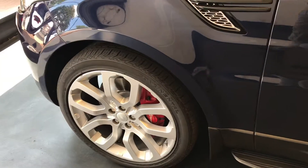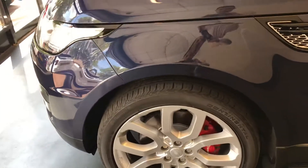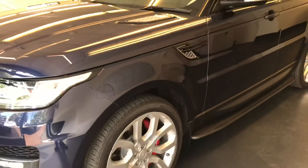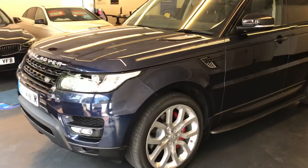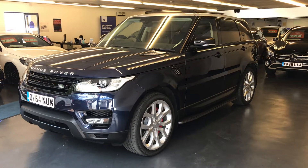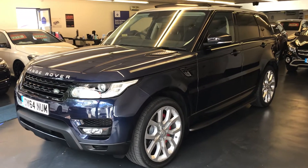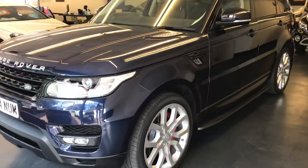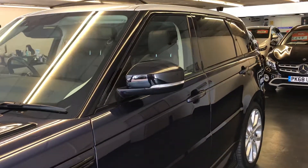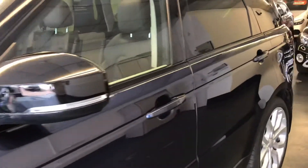There is the RSC Platinum warranty included within the price, as well as 12 months breakdown cover — all included within the price of the car. You also have the option to extend your warranty beyond 36 months, which we would highly recommend at Rushmills. We can definitely speak about it and I can give you more information on that.